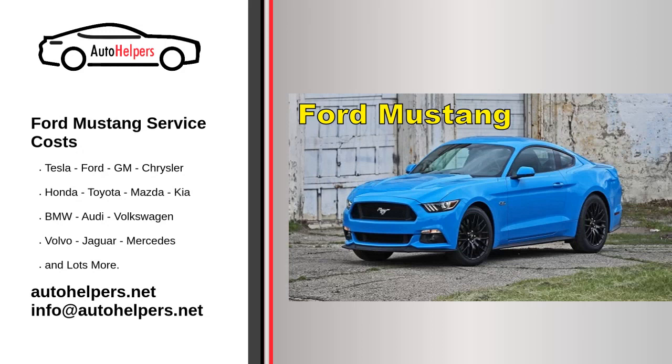Ford Mustang Service Costs. Ford Motor Company is an American multinational automobile manufacturer headquartered in Dearborn, Michigan, United States. It was founded by Henry Ford and incorporated on June 16, 1903. The company sells automobiles and commercial vehicles under the Ford brand, and luxury cars under its Lincoln luxury brand. The company is listed on the New York Stock Exchange and is controlled by the Ford family, who have minority ownership but the majority of the voting power.